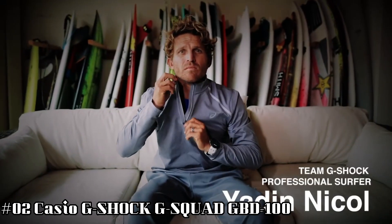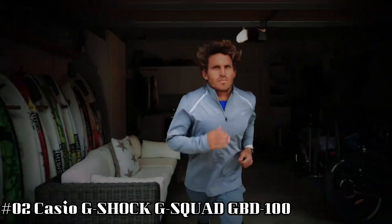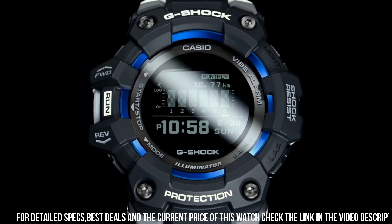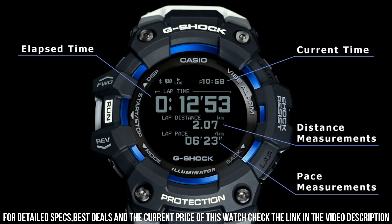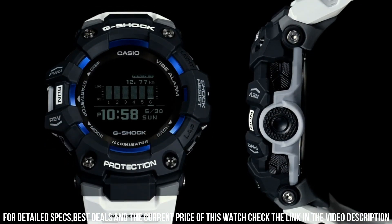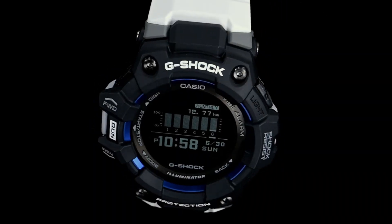Number 2: Casio G-Shock G-Squad GBD-100. Shock resistant. Bluetooth connectivity. 200-meter water resistance. Display type: digital. Case diameter: 49.3 millimeters. Case thickness: 15.5 millimeters. Item weight: 2.43 ounces. Movement: quartz. Water resistant depth: 200 meters.